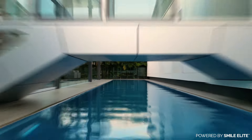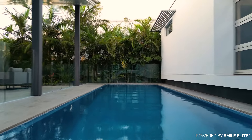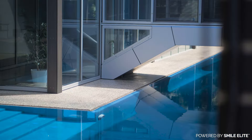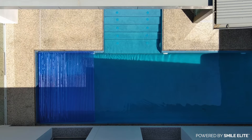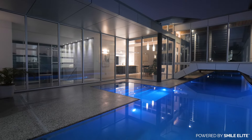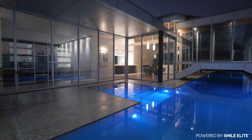Step into the glassy mirror reflection 25 metre lawn-to-edge lap pool — the definition of a luxury swimming pool. This aquatic masterpiece comes complete with an automated pool cover, a control system for an unrivalled swimming experience, and heating for year-round swimming comfort.